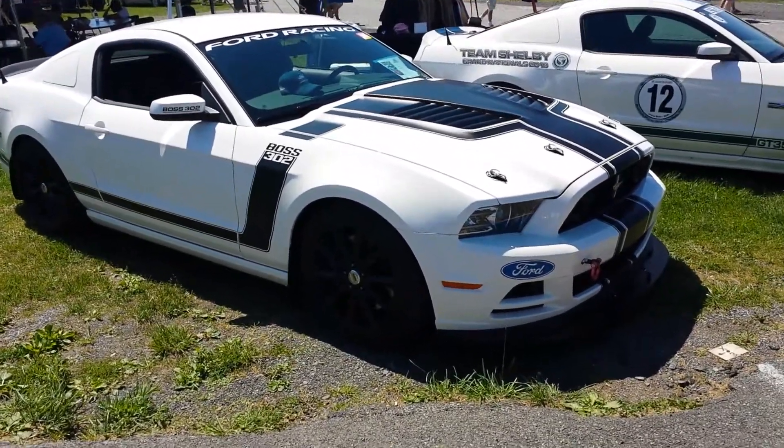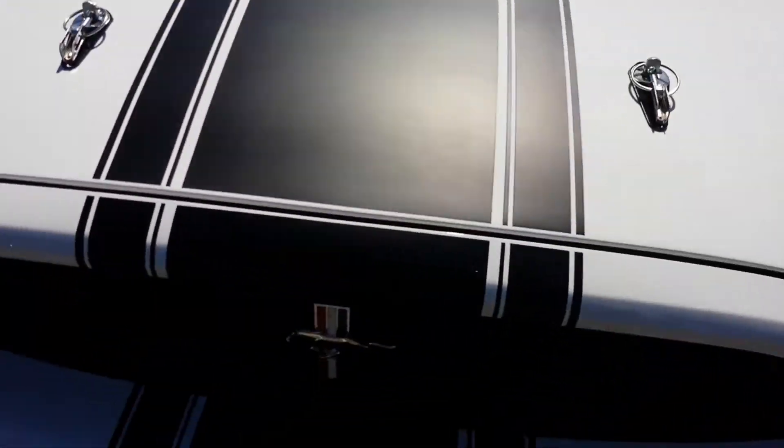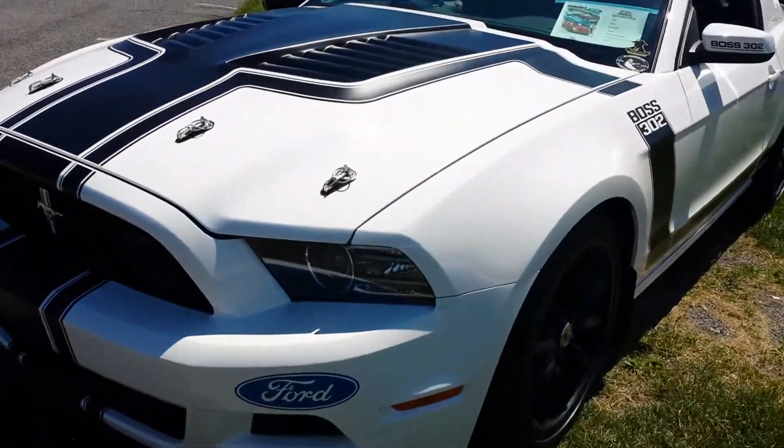Hello from Carlisle, All Ford Nationals 2014. It's a Boss 302 Ford racing car. I like how it's all blacked out in the front, definitely. Blacked out wheels.